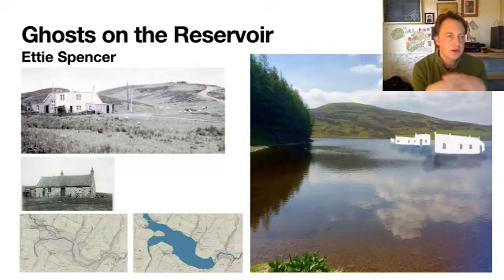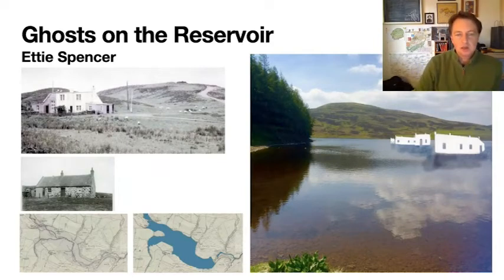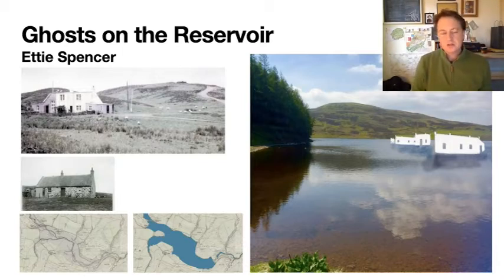This next project is Ghosts on the Reservoir by Etty Spencer. This is a proposal put forward to create white silhouette sculptural buildings that float on the surface of the Whittadder Reservoir, reflecting the buildings now submerged below — including some farm buildings and Kingside School, which is now under the water. Unfortunately it wasn't realised within the timescale and budget of the project, but the council have expressed an interest to look at this in the future, hopefully as a temporary sculpture installation.